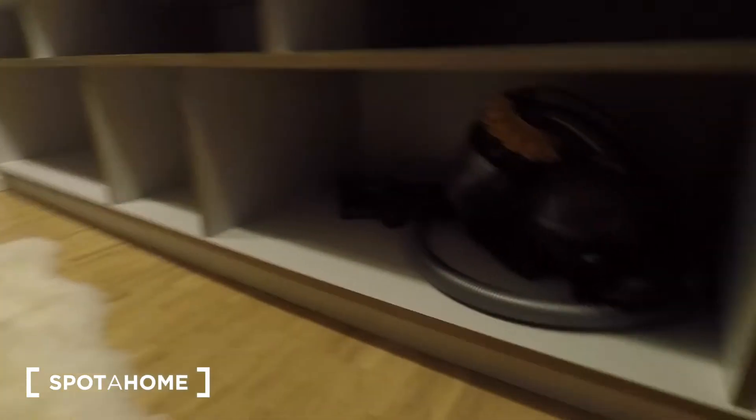All bed linen and towels that you would need are provided. And down here, you've got a Dyson Hoover. On either side, lots of storage space from floor to ceiling. You've also got rails here.